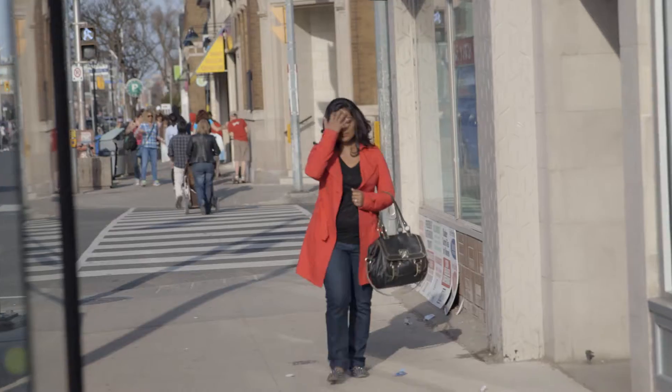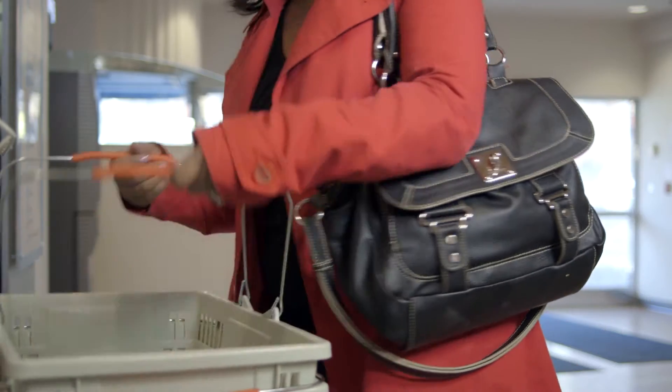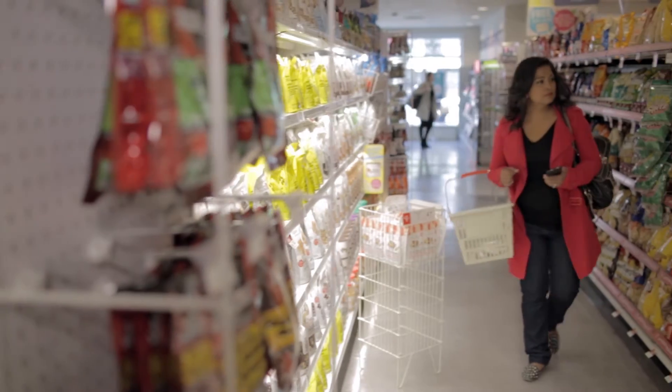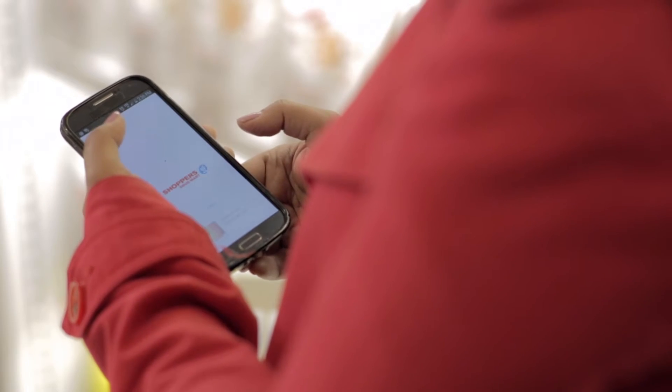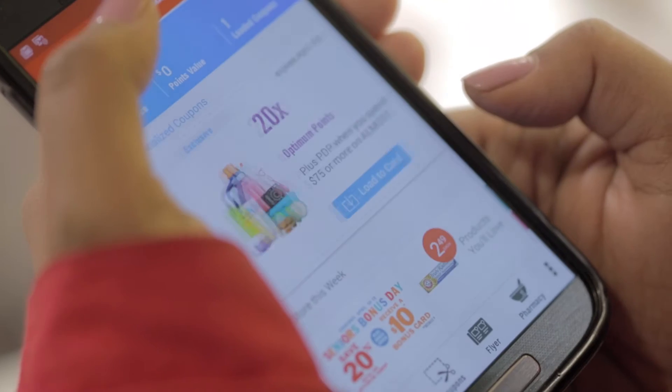Hi, I'm Reema Carr. I'm a working mom, wife, and blogger. I write about the different ways I stretch our household budget. One of my favorite money-saving tips is to use shopping apps, especially for stores where I shop regularly, like Shoppers Drug Mart.